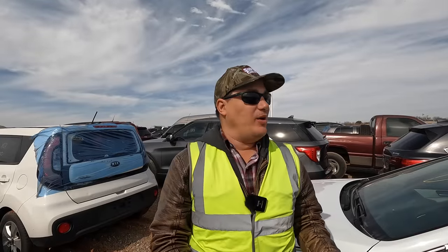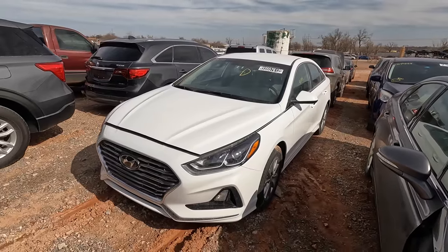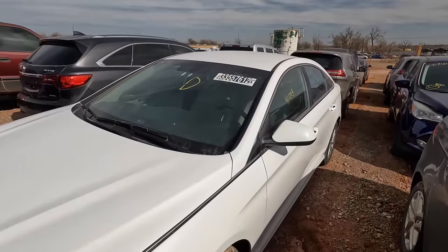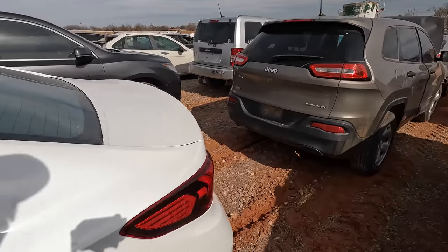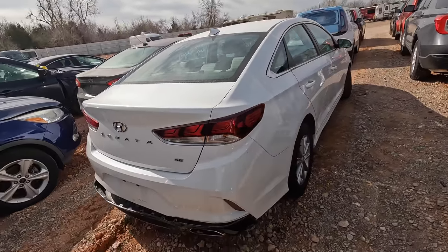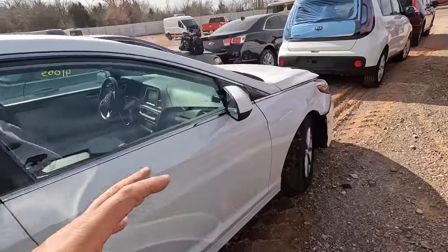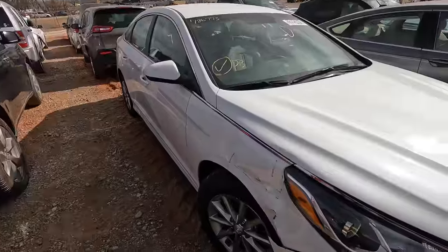Welcome back to Auto Auction Rebuilds. We're back in Oklahoma doing Copart walkarounds. First on the list: a very slightly damaged 2019 Hyundai Sonata with 41,000 miles on the odometer, beautiful white color. I love Hyundais — the Sonata, the Elantra, Kia Forte, Kia Optima. I knew about the front damage going in, but I wanted to take a closer look, and I also didn't know about the rear damage.